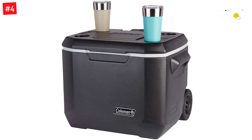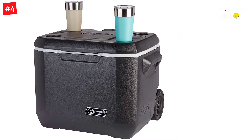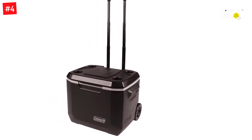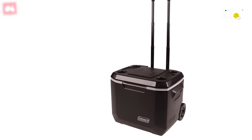With a 53-quart capacity, this cooler can hold up to 84 cans of your favorite beverage while keeping them cool for longer. It also features heavy-duty wheels, making this one of the easiest coolers to transport since you can roll it over most terrain.